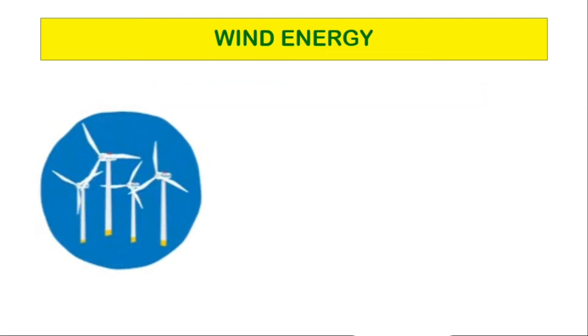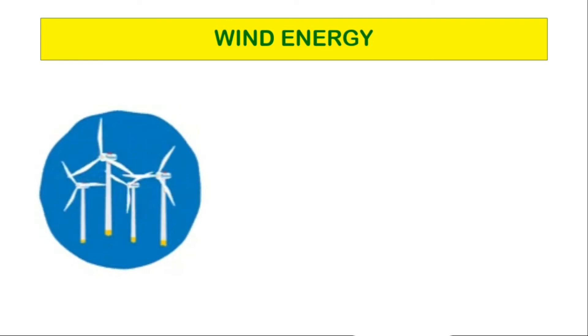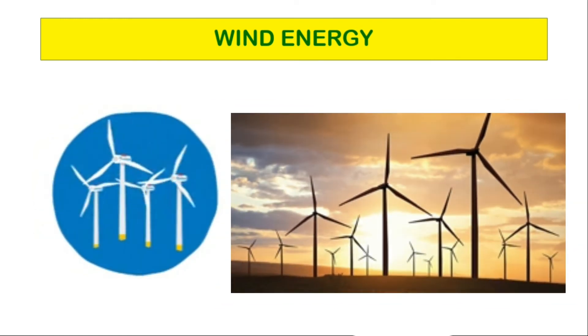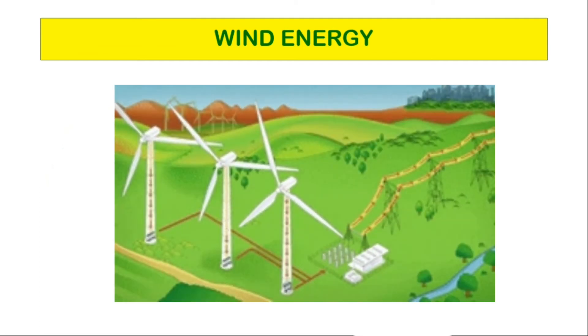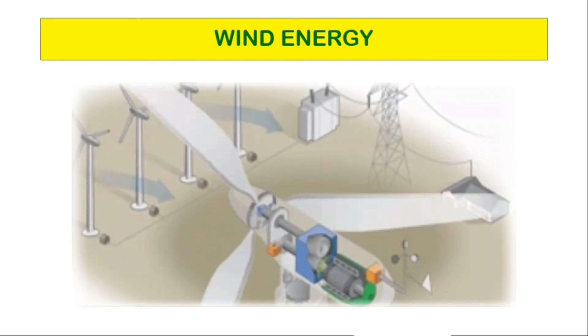Wind energy. In the past, wind energy was used to run windmills. Today, we turn turbine blades using the same source. The energy of wind flow is utilized to run the turbine. Wind turbines are attached to electrical generators to produce electricity. Wind energy is also a form of solar energy.